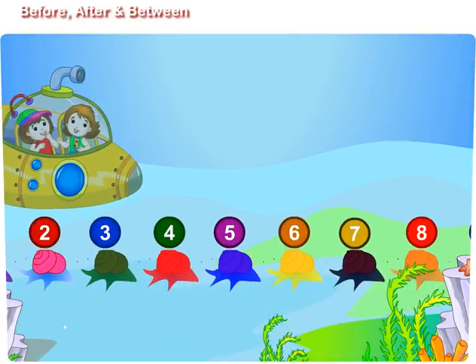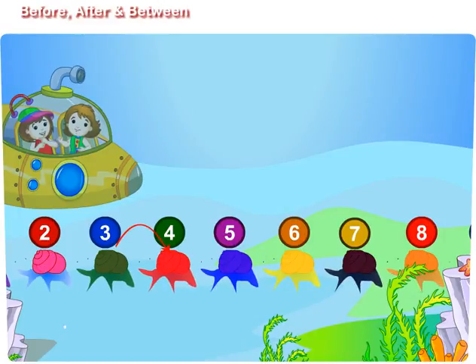The red colored snail is after the green colored snail. The blue colored snail is before the yellow colored snail. The blue colored snail is between the red and yellow colored snails.